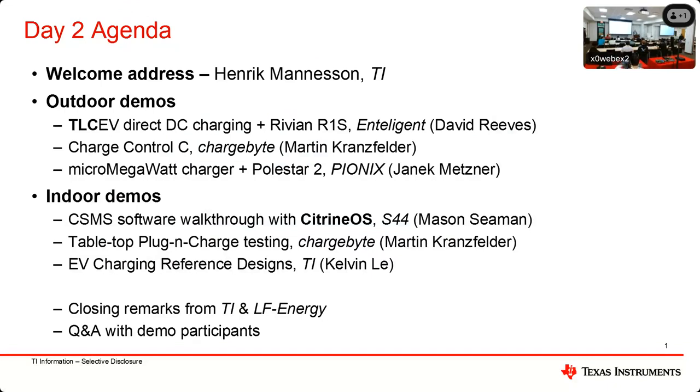Good morning, everyone, and welcome back to the second day. As a quick introduction to myself: I'm Henrik Manesson, I work for Texas Instruments in our system engineering team that supports energy infrastructure, so EV charging is obviously one of the end equipments we support. I have a couple of slides later where I'll talk more about what TI does broadly in the EV charging space.